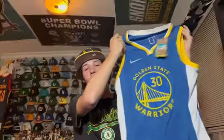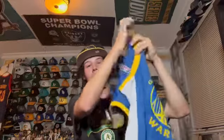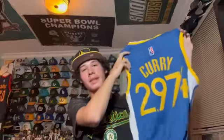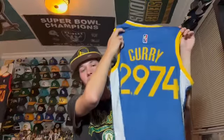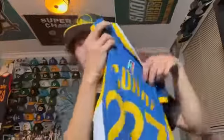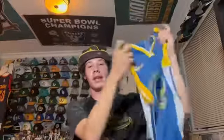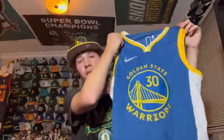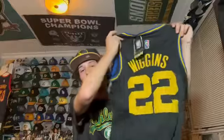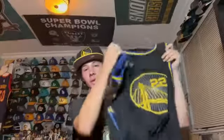When Stephen Curry broke the all-time three-point record, they sold these at Chase Center for a brief time. It looks like a normal Curry jersey on the front, but on the back you have the number of three-pointers that set the record — 2,974. It also has the NBA 75 logo and diamond. Simple on the front but cool and unique on the back.